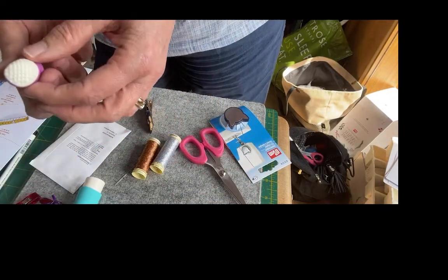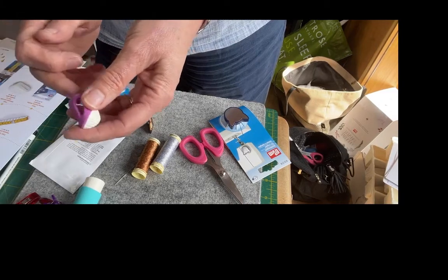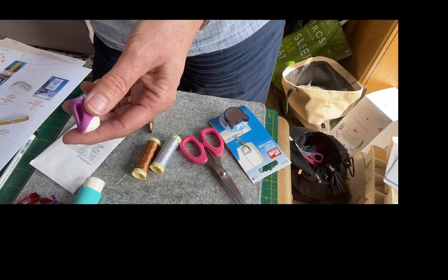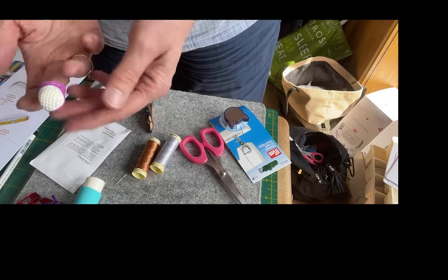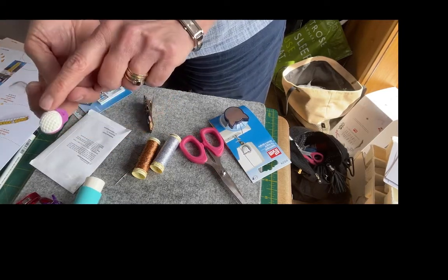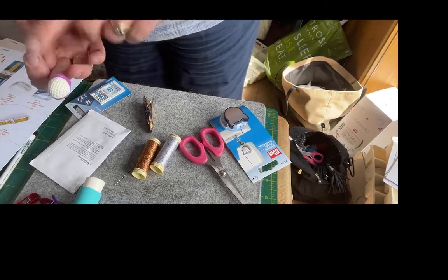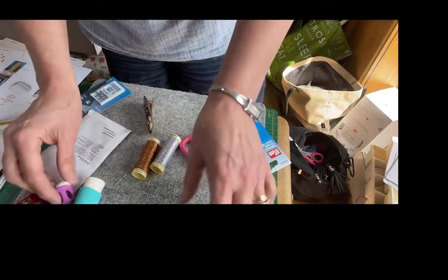Another one of my favourite products from Prim is the Silicon Thimble. It's the Prim Silicon Needle — it comes in a medium size so it will fit the majority of people. These are really lovely if you're hand quilting or if you just want to protect your fingers when you're sewing. Remember, these are all contents of your advent calendar.